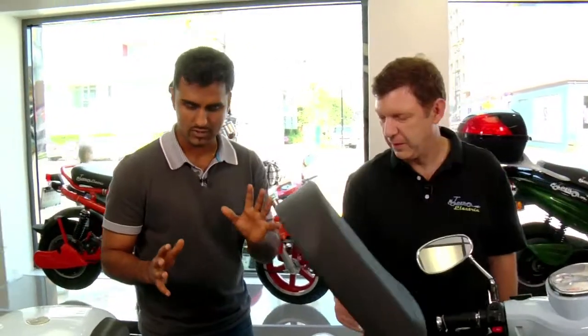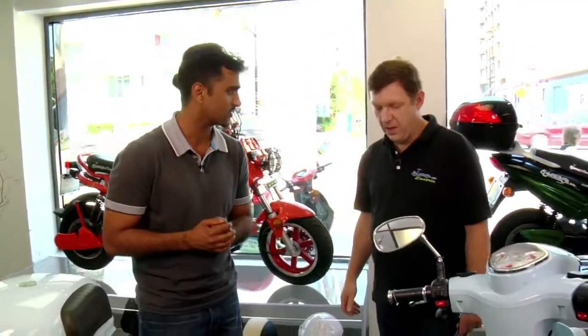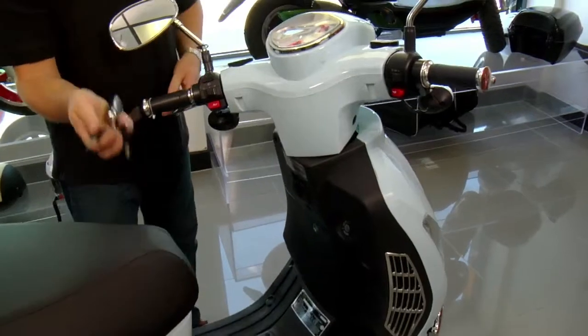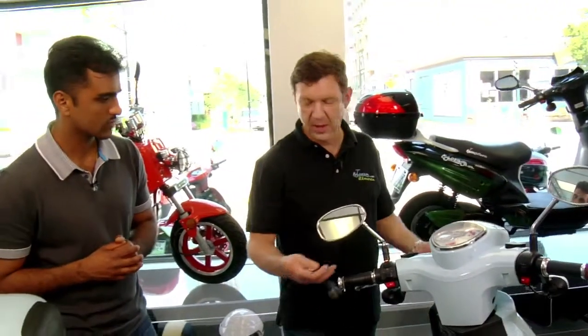A lot of people looking into something like this are going to be concerned about safety. What kind of safety features does it have? The handlebar can be locked in position, and it also comes with an alarm — it's a vibration-sensitive alarm, so there's double protection.